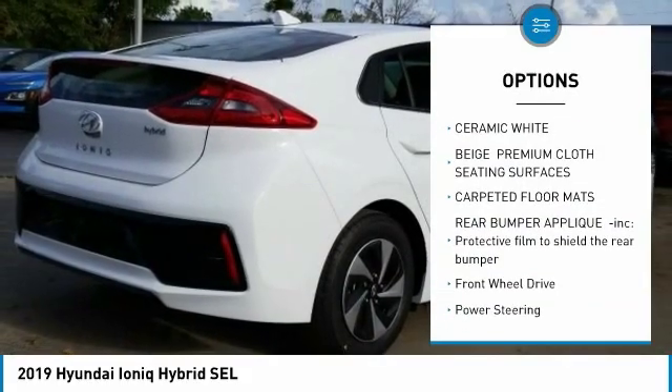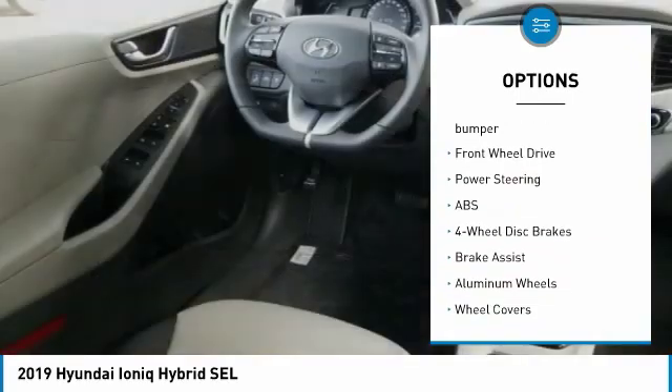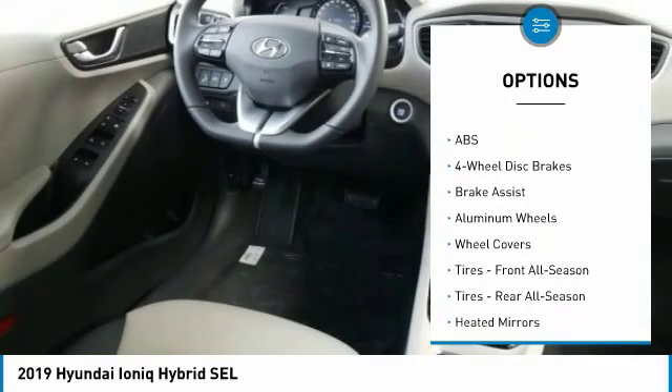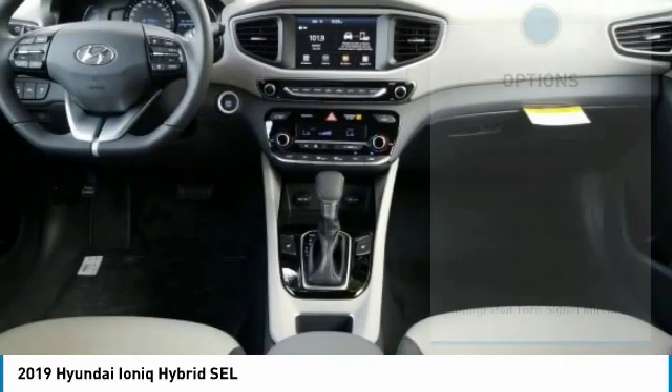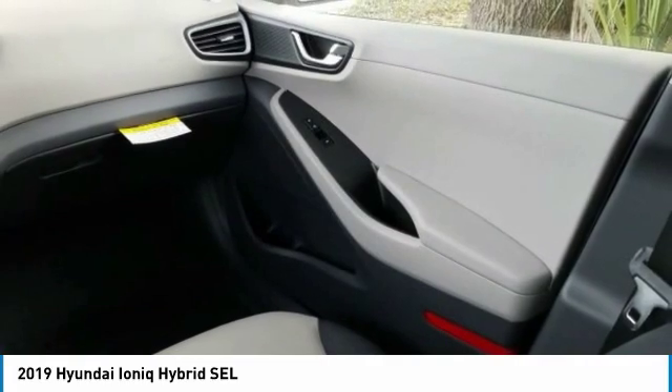Lane departure warning. Traction control. Keyless entry. Steering wheel audio controls. Stability control. Anti-lock braking system. Back-up camera. Bluetooth. Leather-wrapped steering wheel. Adjustable steering wheel.